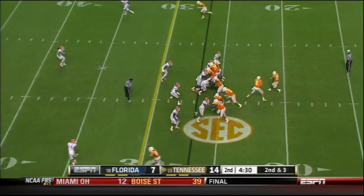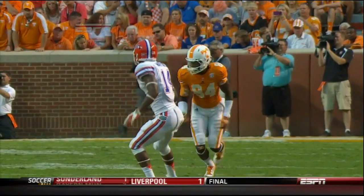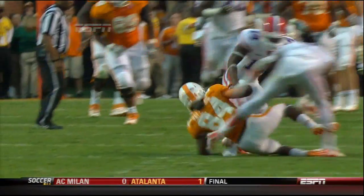Kneel the tailback, they fake it to him, and Bray fires — incomplete, no flag. Florida defense — that drives a head coach that's a defensive guy crazy. Yeah, that results in a first down. Watkins got.